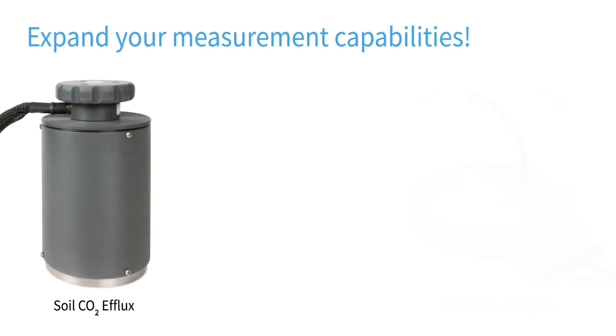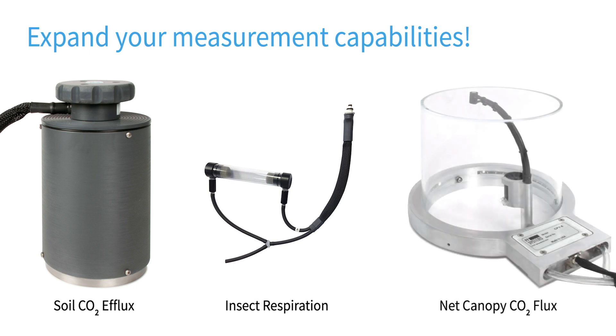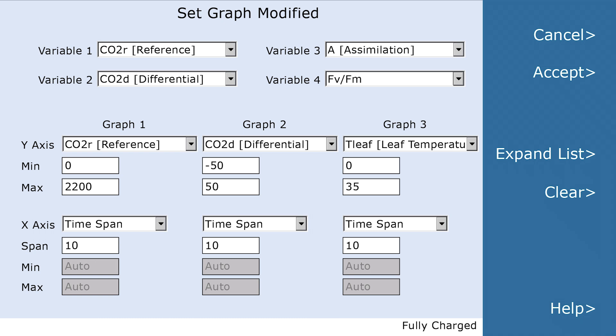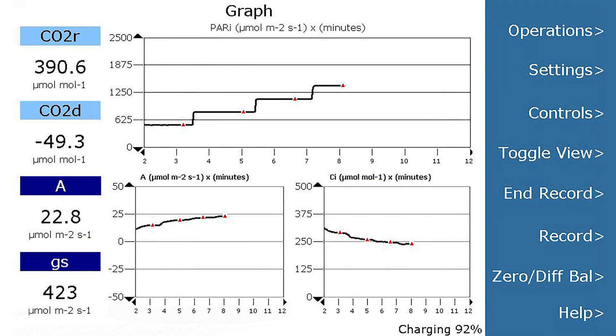Expand CIRIS-3's measurement capabilities with field-ready plug-and-play accessories. Got custom chambers? No problem. CIRIS-3 can be used as a standalone CO2 and H2O differential gas analyzer as well. CIRIS-3's intuitive software and user interface are so easy to learn and use, you can begin collecting data shortly after your system arrives.